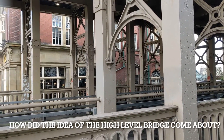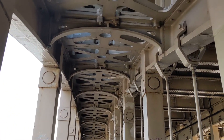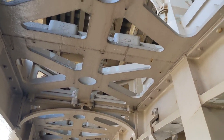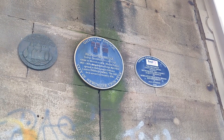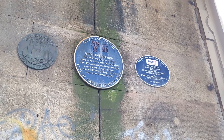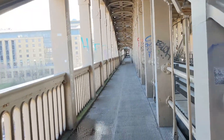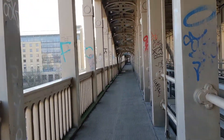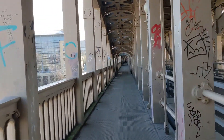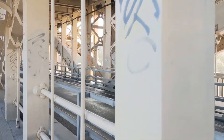So how did the idea of the High Level Bridge come about? Previous proposals for road and rail crossing bridges had been put forward since the 18th century. However, it seems the idea came about at the right place and right time. A High Level Bridge was needed to avoid steep climbs on the Tyne Gorge, and the proposal for the double-decker bridge for the York, Newcastle and Berwick Railway was accepted by Newcastle Council.